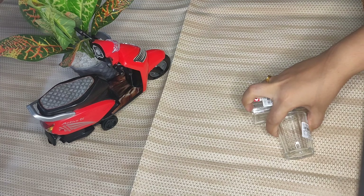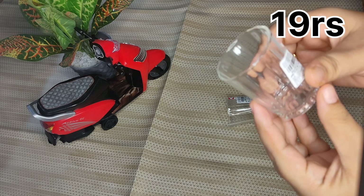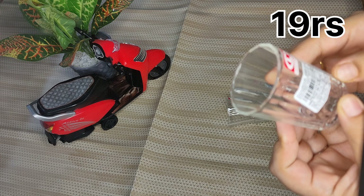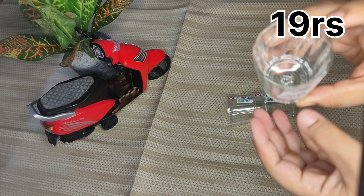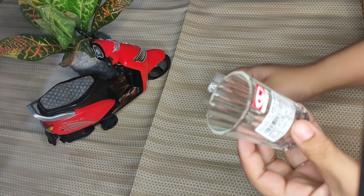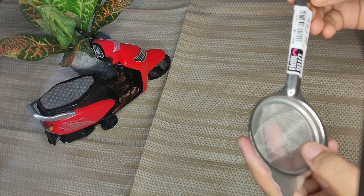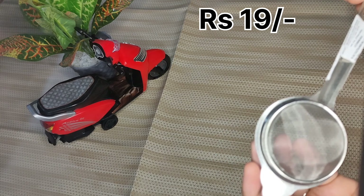These are cute glasses — actually wine glasses — for 19 rupees. I didn't need them but I took them in a small size. This strainer was also 19 rupees.